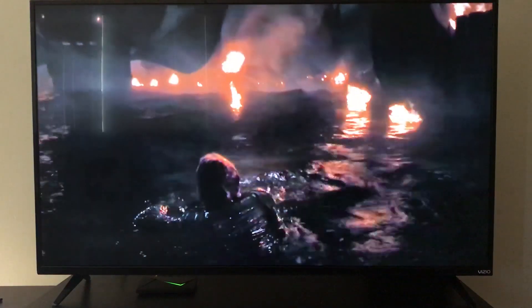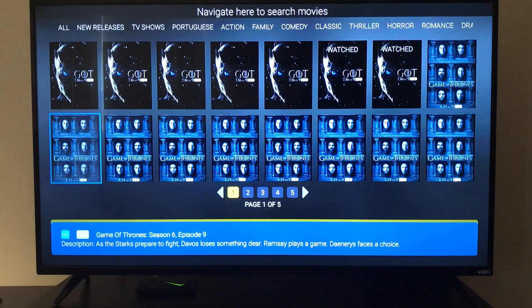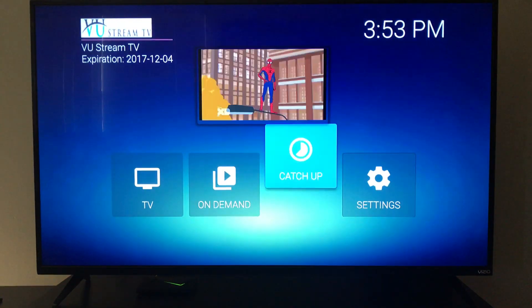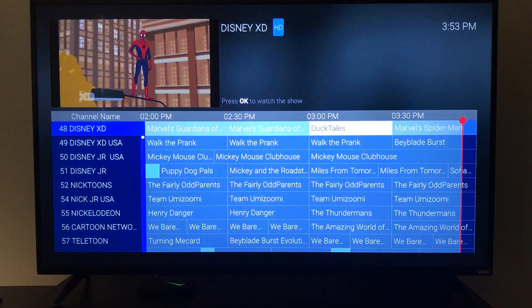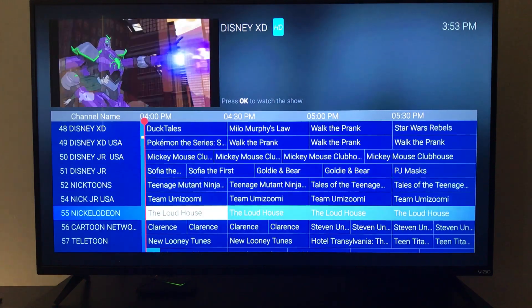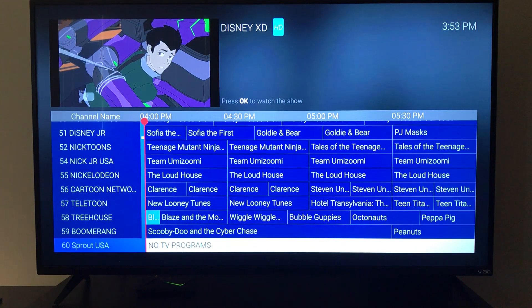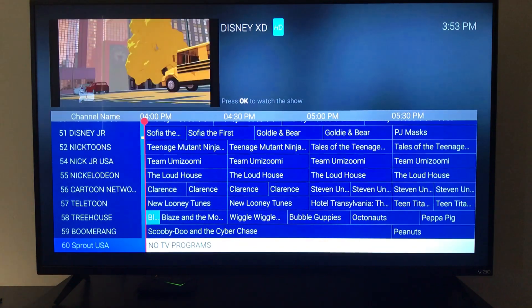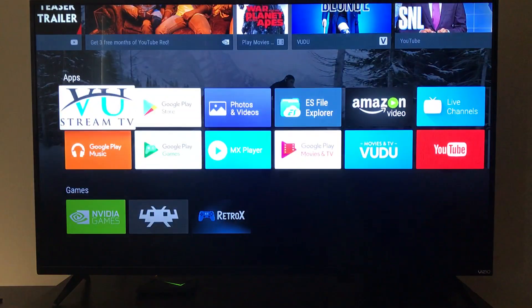With 16,000 different titles for on-demand, all included in the $20 a month, it's a really great offer. There's also a three-day free trial available. The EPG — your program guide — shows you what's coming on and what you're watching right now. It works exactly like you'd expect a cable box to work.